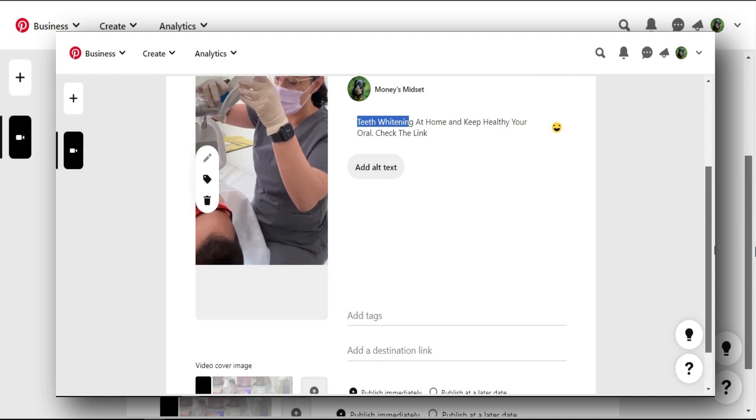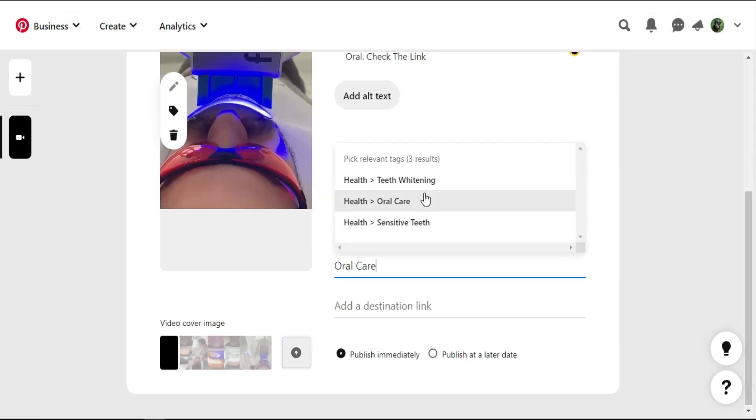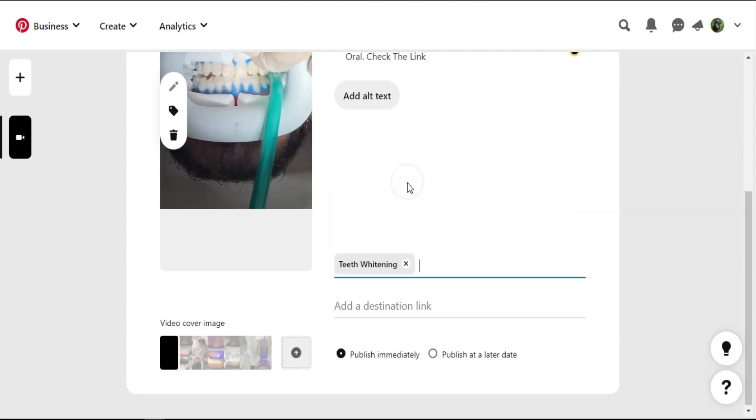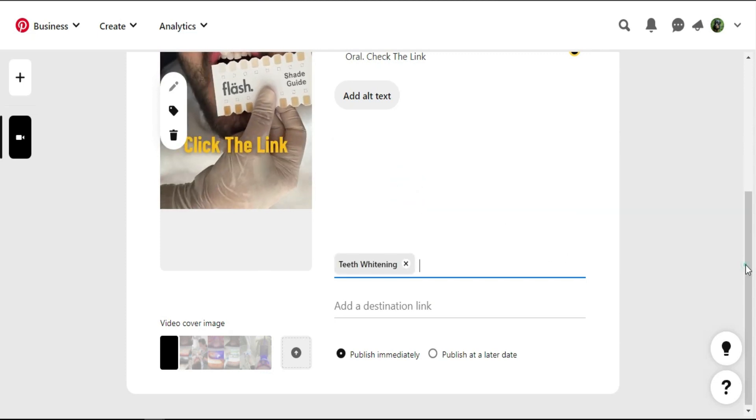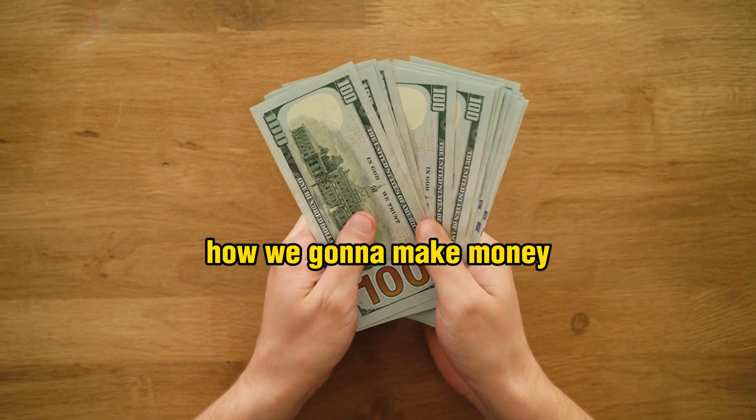Scroll down a little and you can also see tags. Type 'teeth whitening' and you can find related teeth tags. Select 'teeth whitening' as a tag and every single thing is good to go. It will take some time to upload, but the main question is how we're going to make money.